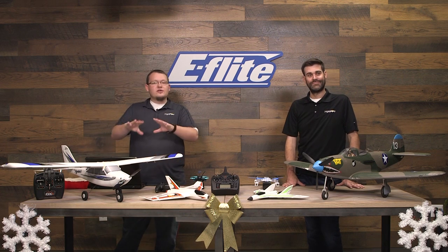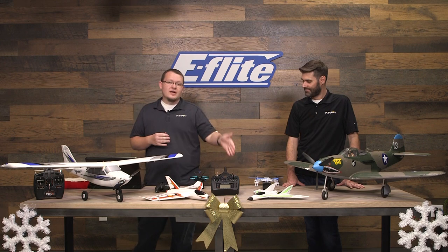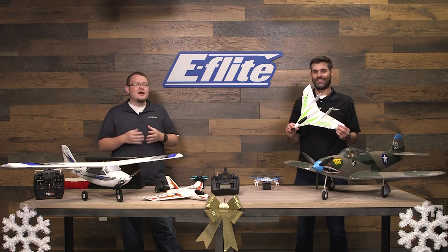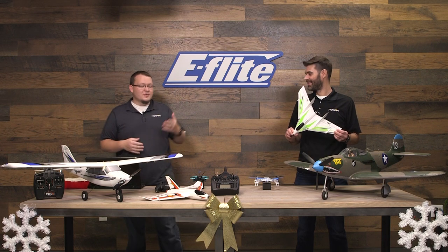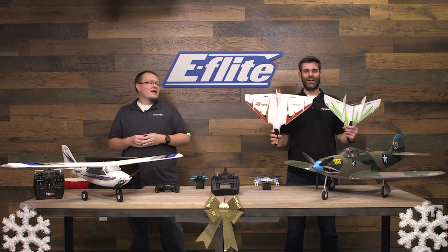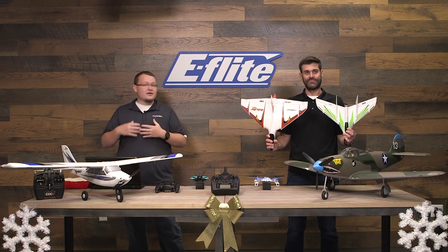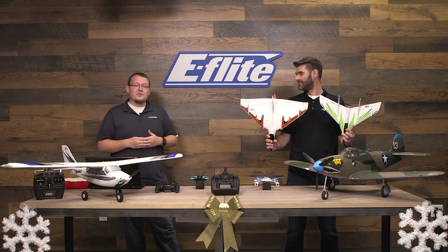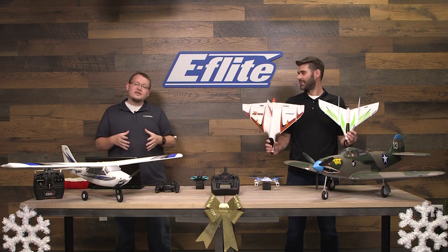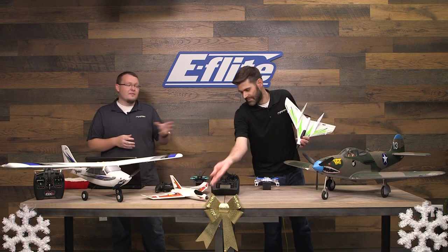Moving on: if you're not into trainers and you're willing to get into something a little more aggressive, we have the UMX F-27 Evolution. It's a Delta wing type but a lot more powerful and a lot faster compared to the Delta Ray. We wouldn't necessarily consider it a trainer. If you're familiar with the old Striker series and loved the profile flying wing speed and agility, the UMX F-27 is kind of based off that — you'll get that performance in a smaller package. Very fun flying aircraft, and we have a very good deal going on it right now.